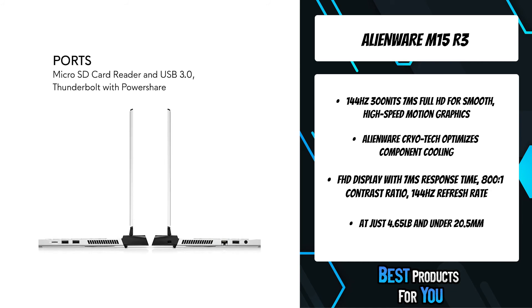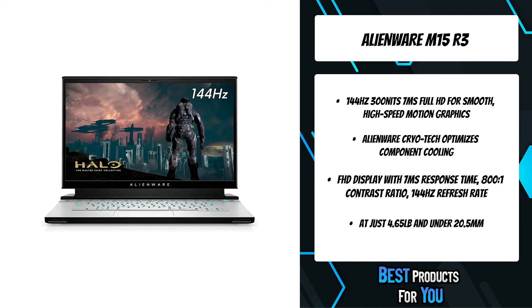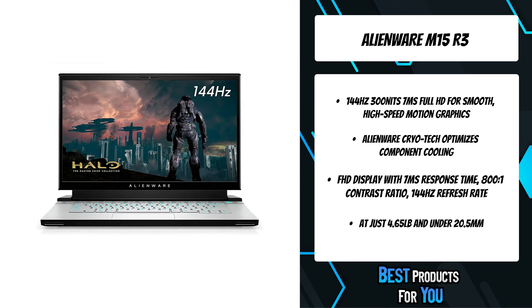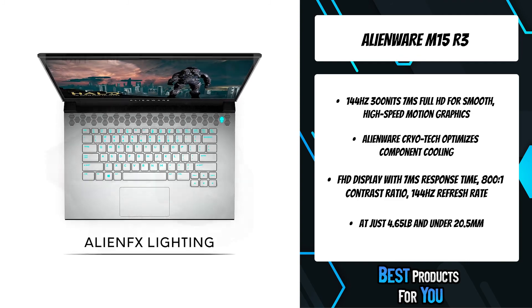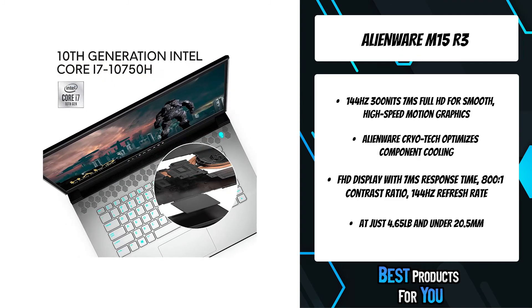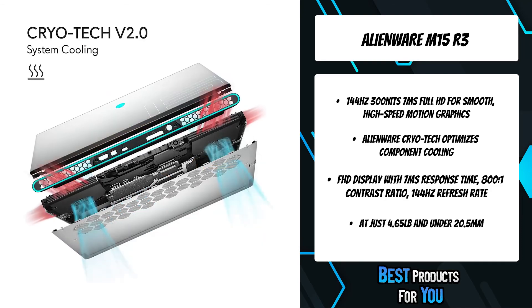For an even more customizable experience, upgrade to the premium keyboard with per-key AlienFX lighting. The incredibly responsive keyboard features 1.7mm travel with 4-zone RGB, n-key rollover and anti-ghosting technology. The laptop also reduces blue light rays with a unique technology that lowers exposure to high-energy visible light, and the incredibly thin design and unrelenting power of the Alienware M15 R3 lets you game like never before.